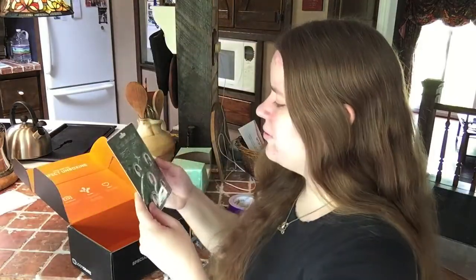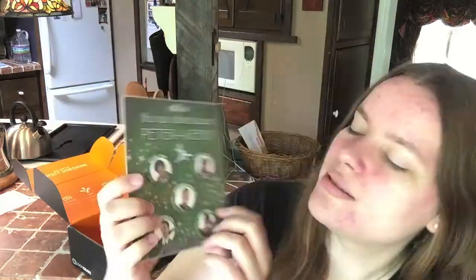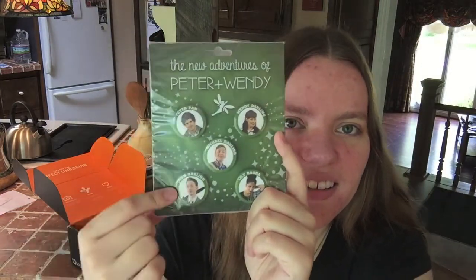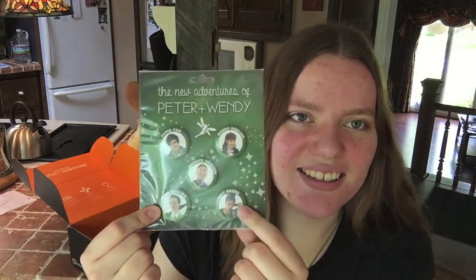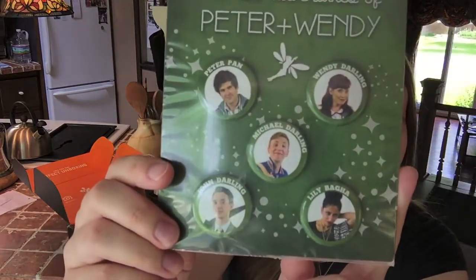Then we have some pins: Wendy, Peter Pan, Michael Darling, John Darling, and Lily, who is Tiger Lily. These are the main characters in the show. It's really good — you should check it out.